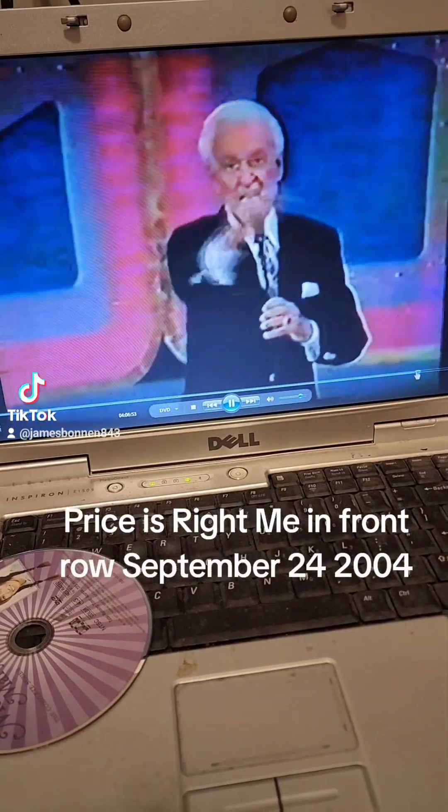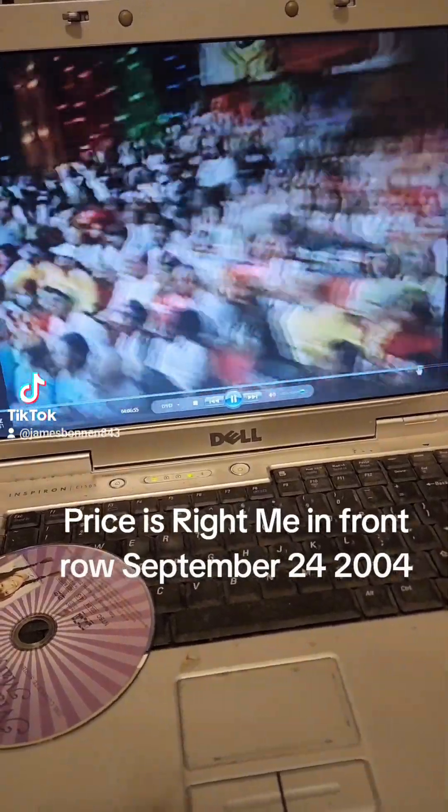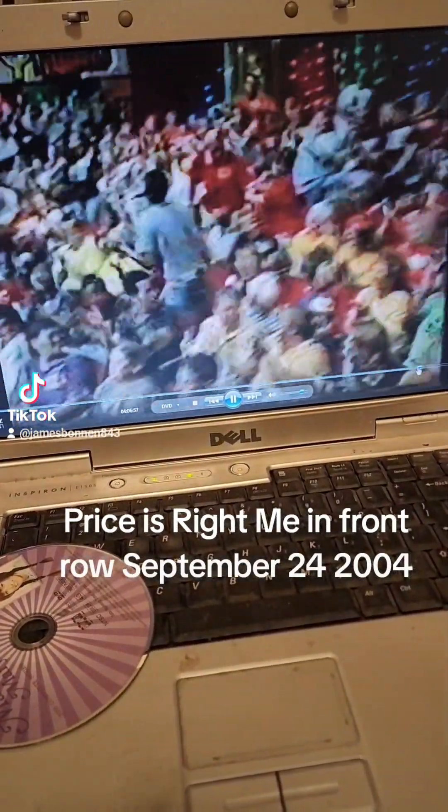Our next contestant is Howard Booth. Come on down. You're the next contestant on The Price is Right.